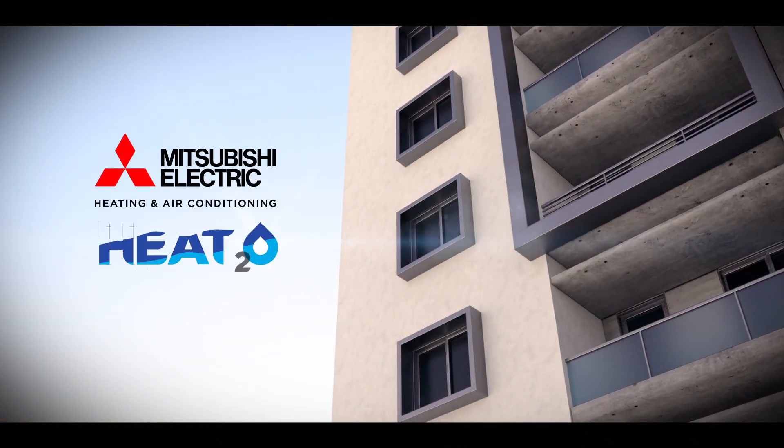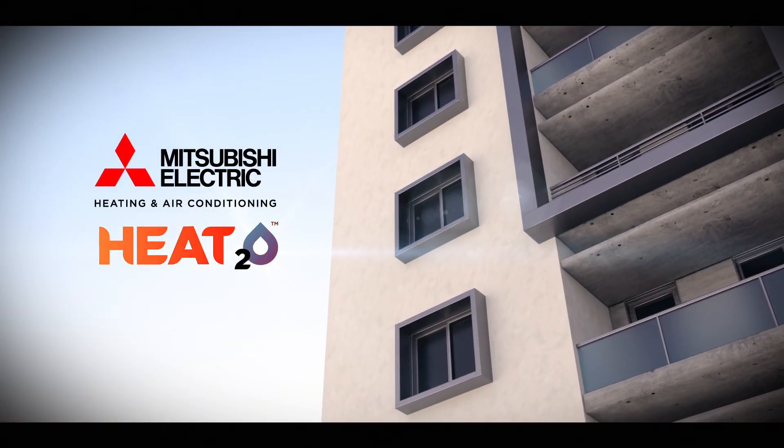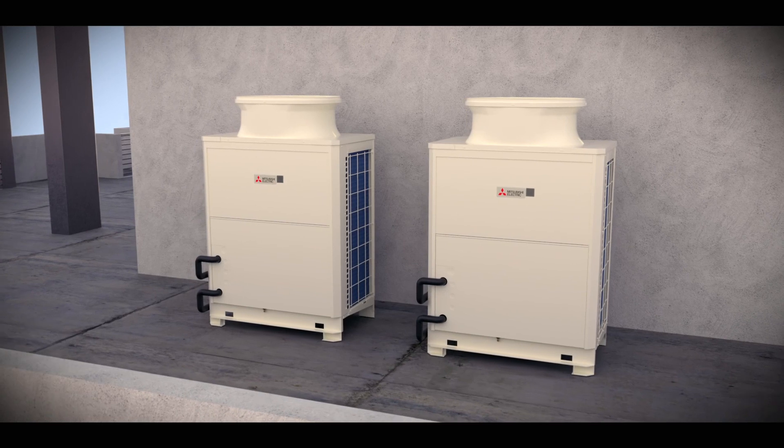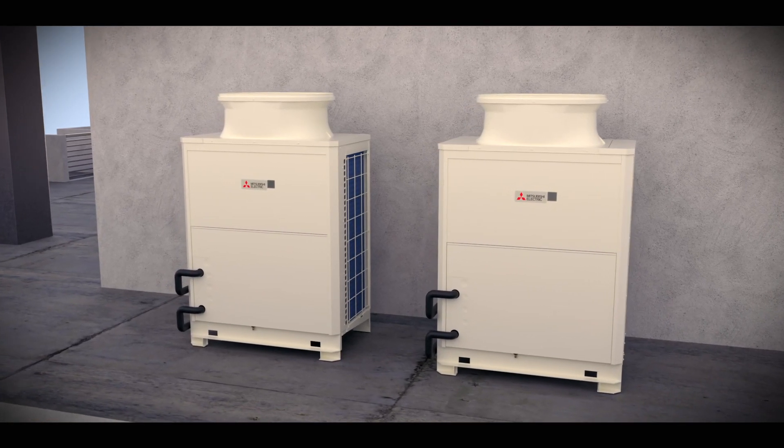Mitsubishi Electric is proud to introduce Heat 2-0, a heat pump water heater. Heat 2-0 is a revolutionary hot water system utilizing the modern breakthroughs of Mitsubishi Electric heat pump technologies.